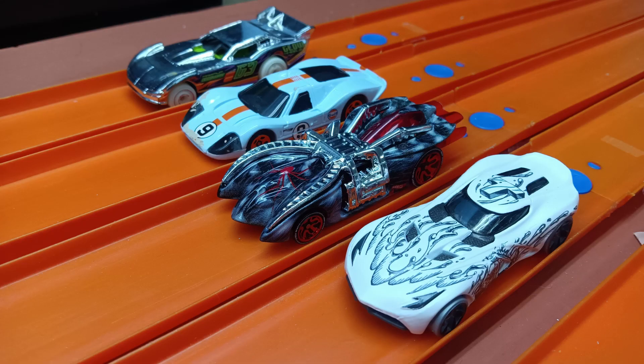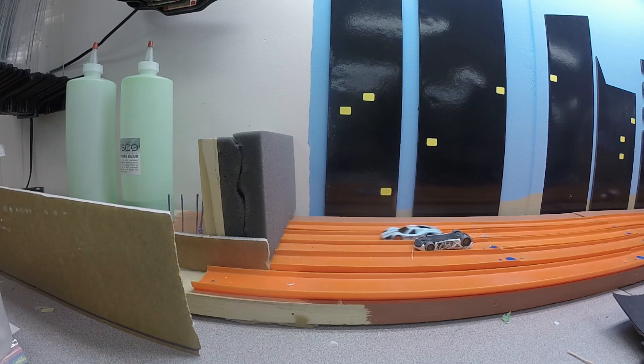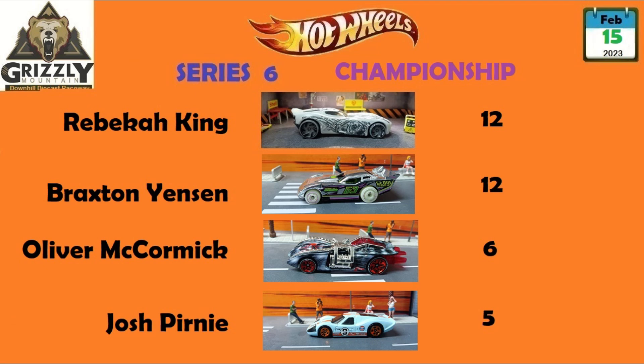So Race 4 — it should be really, really close, especially between Braxton and Rebecca. And they're off down the other track. It is Rebecca out front, Braxton close second. Looks like Rebecca finished first — and she did. But that makes it a 12-12 tie.